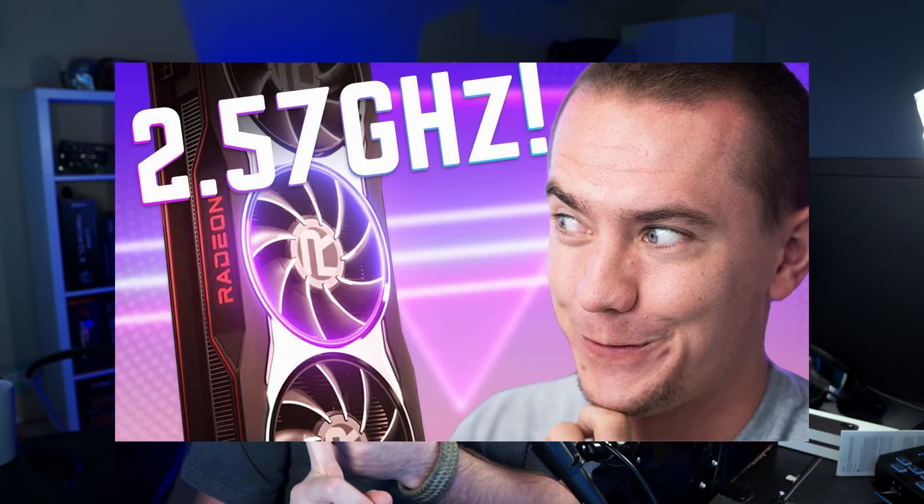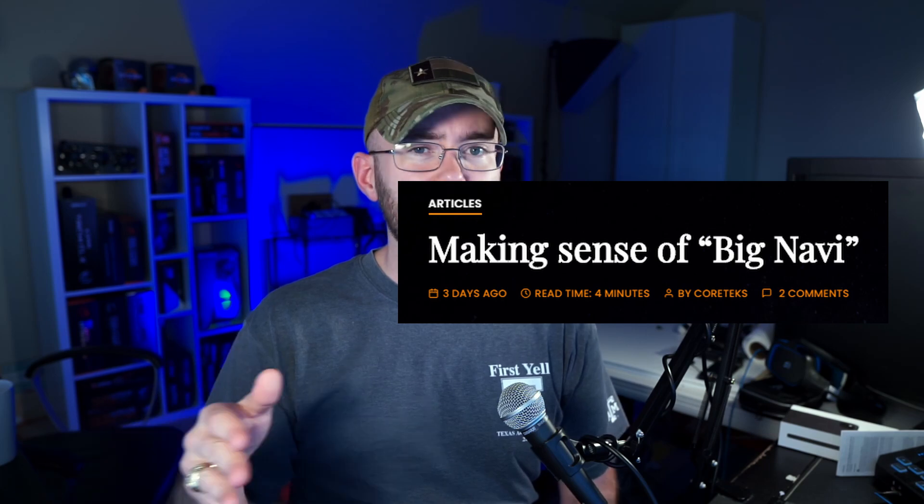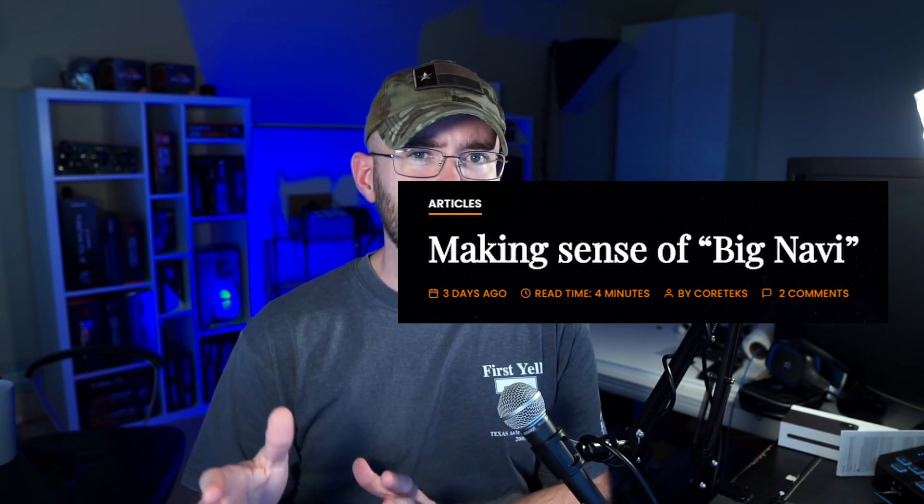We've seen leaks from all across the internet — boost clocks of 2.57 gigahertz, TDPs of like 255 watts. Things are getting really crazy out there and they're not making a lot of sense. So in today's video, I wanted to circle back to the original Moore's Law is Dead leaks and connect the dots with the latest Cortex leaks, to find a common thread on the three graphics cards dropping at the announcement this week. We're also going to be using our performance per watt calculations to see what we should expect from these cards going into next week. Let's keep this video short and sweet and get straight to it.